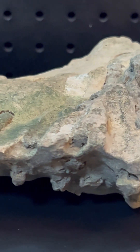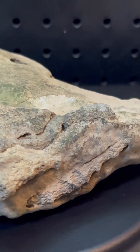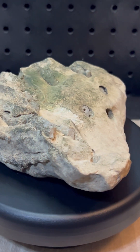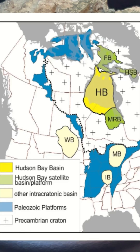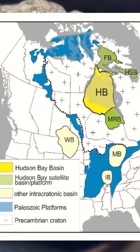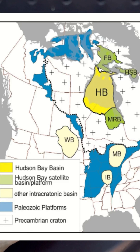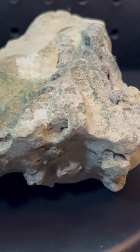During this time, much of what is now North America was submerged under a shallow, warm, tropical sea. These seas covered vast portions of the continent, including areas that today form the Midwest, parts of the Appalachians, and the Great Plains. This submerged environment provided the perfect conditions for marine life to flourish, leaving behind the rich fossil deposits we find today.